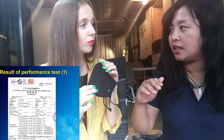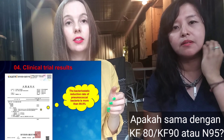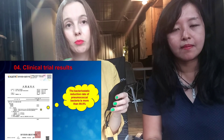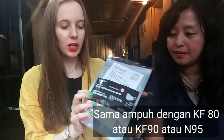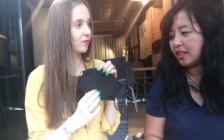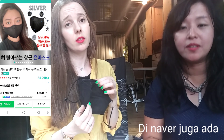Is it equal to N95 or KFDC or KF90? Of course, exactly. All the explanations are given on the back of the packaging. It has the same kind of properties and it's very protective. It protects 99.9% against the coronavirus. You can see them in Naver as well — they sell them online.